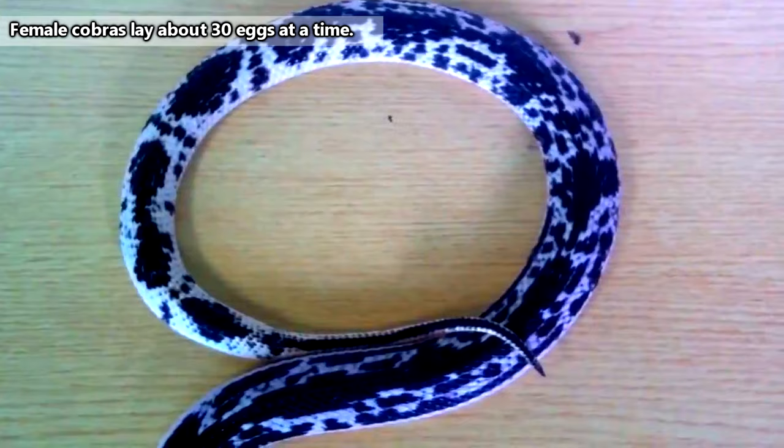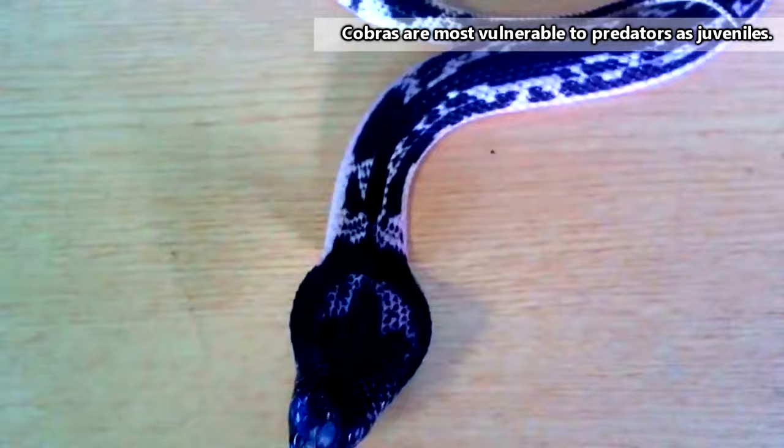They begin life as eggs, typically guarded by their mother. It takes about two months for the cobra eggs to hatch, at which point the female leaves her babies and they're on their own. The young cobras remain solitary most of their lives, but get together to mate after they've reached about two years of age.